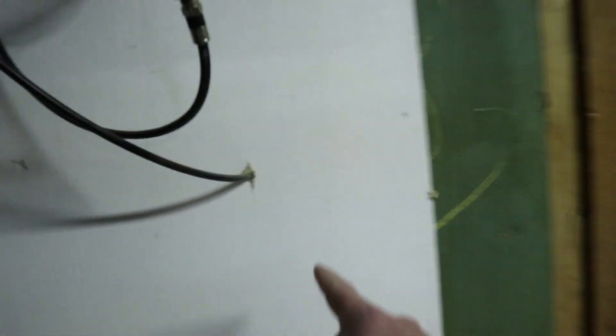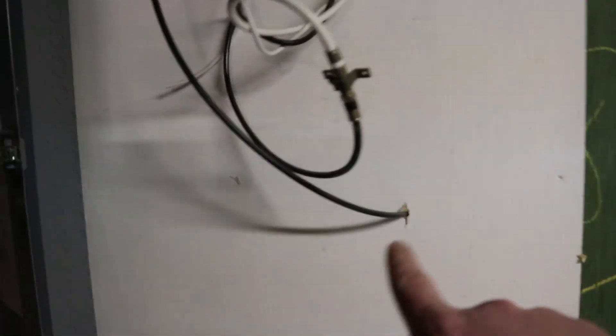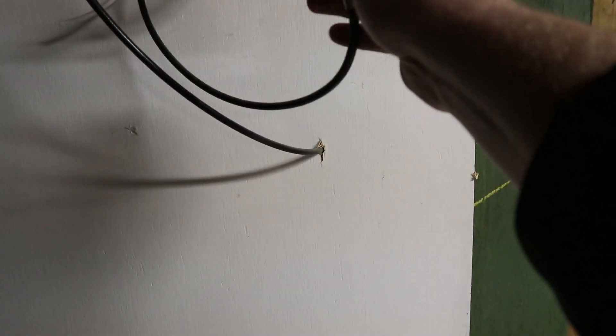So the cable comes through the wall here. I do have a structured wiring enclosure that I need to put on it. But it comes through here and then through this coupler, which is a little bit loose somehow.